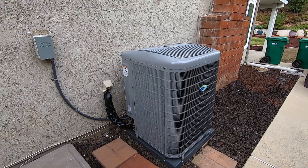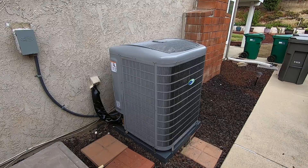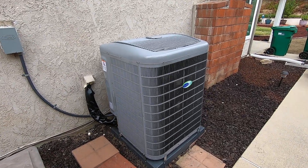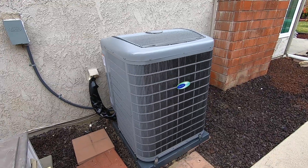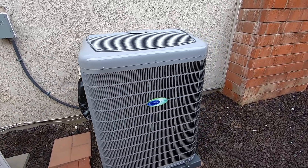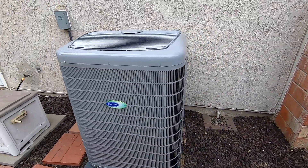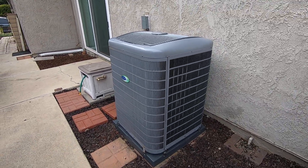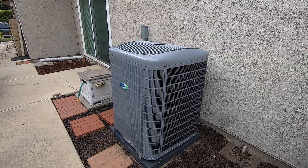Hello, this is Nick with Albert Air Conditioning and today we are looking at a Carrier Infinity Green Speed air conditioner, up to 26 SEER. This is the 24VNA6 — the five ton version of that unit.